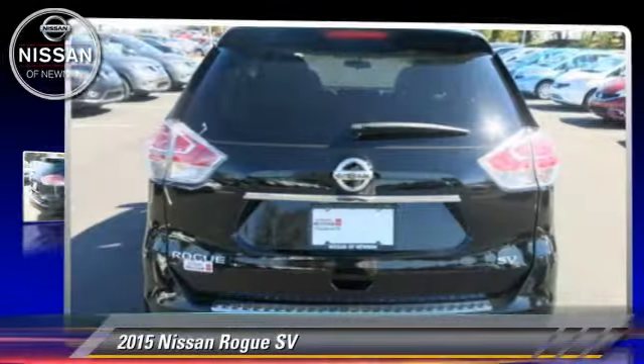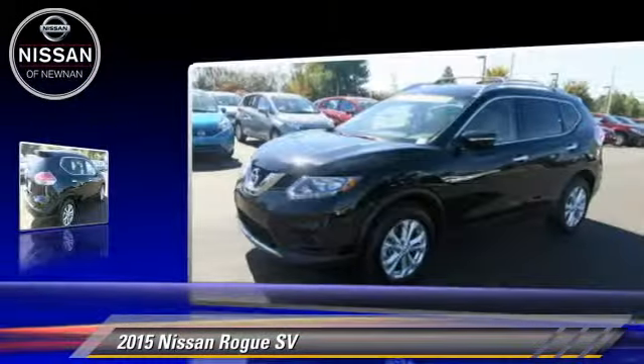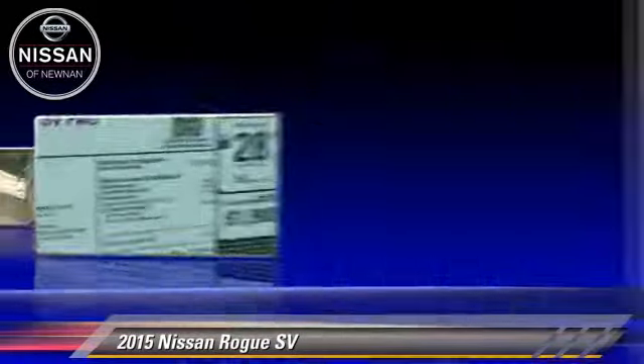Powered by a 2.5-liter four-cylinder engine with a continuously variable transmission, this vehicle is well-equipped. This Nissan features front-wheel drive, privacy glass, and tilt wheel.